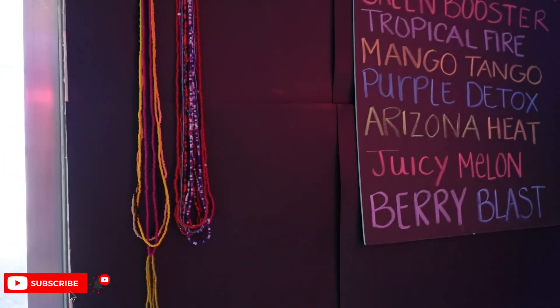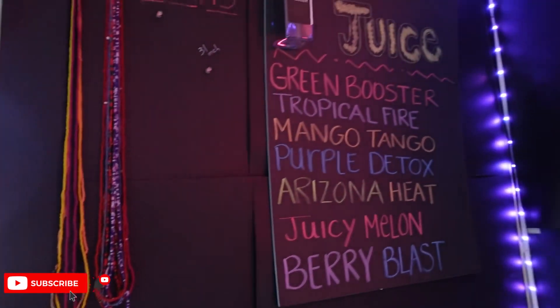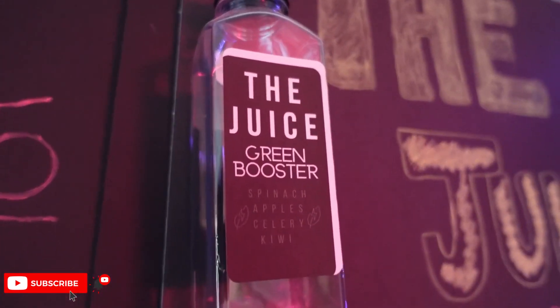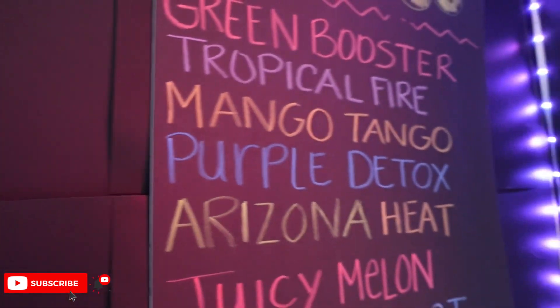On the wall it's just literally poster board. Here is my juice menu right here — I do have a juice company, it's called The Juice. There are my labels on my juices and here are all of my flavors.